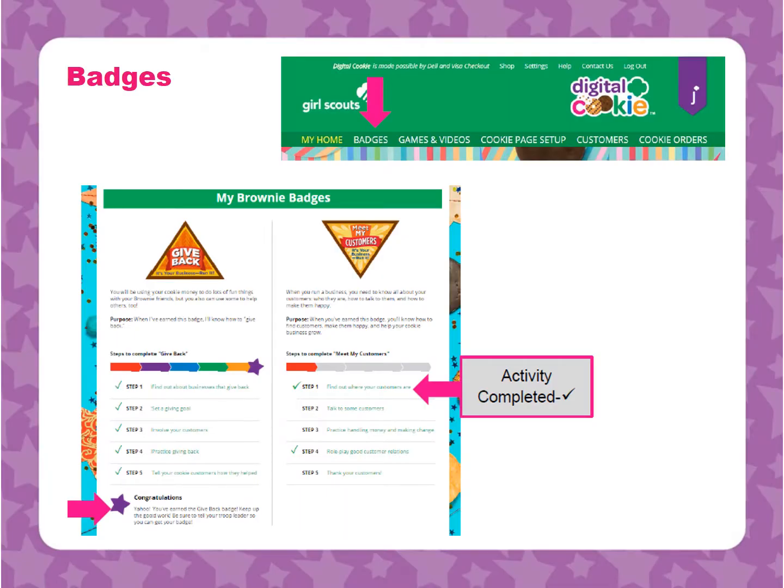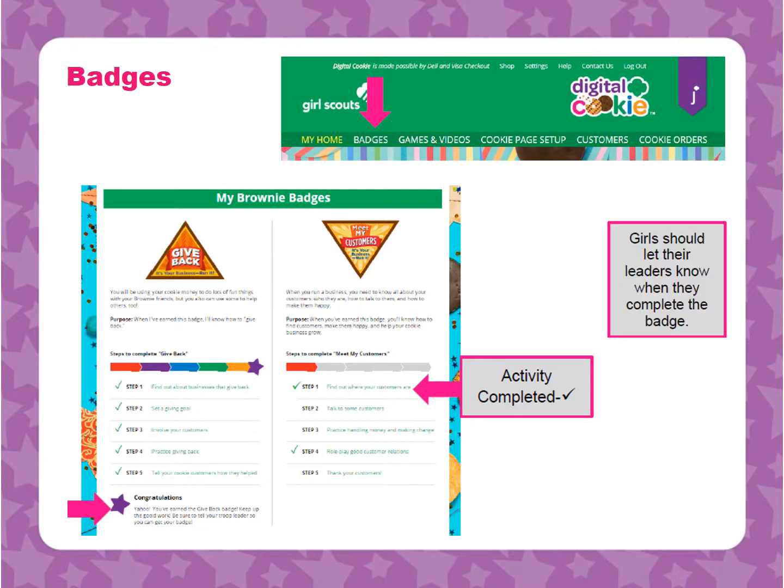Girls can even work on badges through Digital Cookie. A girl is taken to a page that lists the badges appropriate to her Girl Scout level. She can then click on the instructions for each badge step. When she has finished with each step, she can check the box to show she completed it. When she has completed all the steps, a star will appear at the end of her progress bar and she will get a message of congratulations. Girls should let their leaders know when they complete the badge.